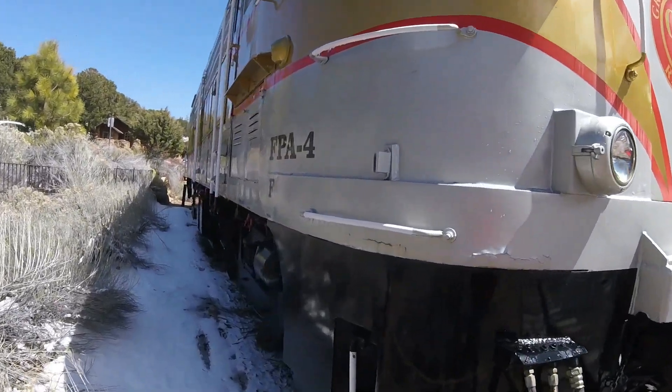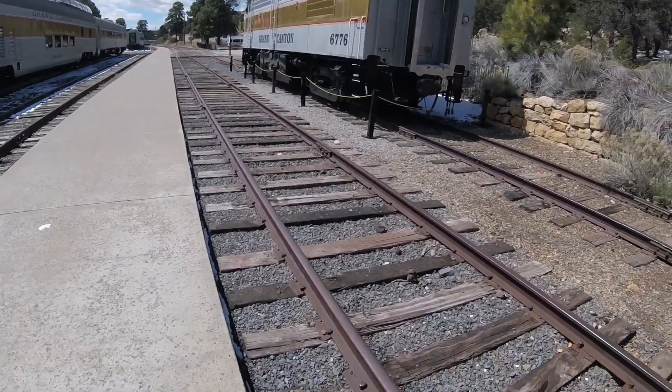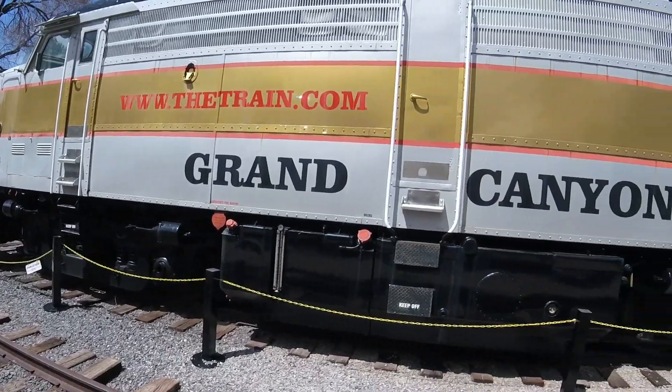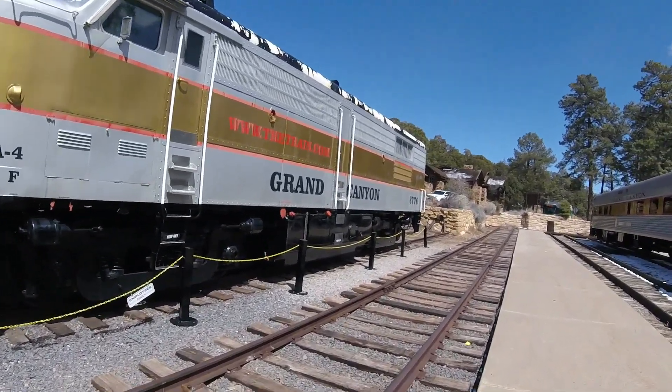In 2009, it was taken out of service. It was repainted into the railroad's gold and silver starting in 2015. In 2016, it was moved to the Grand Canyon Village and is presently on display at the depot.